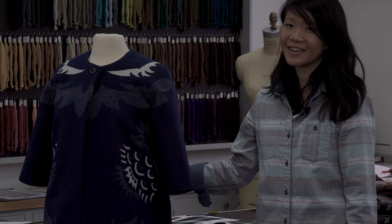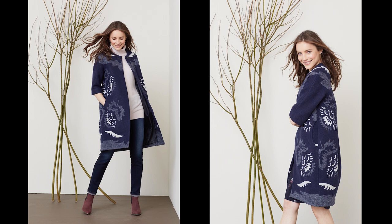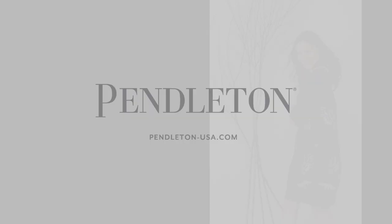This is what we love to do at Pendleton: take an archival pattern that's a part of our brand heritage and translate it into something new and fashion forward.